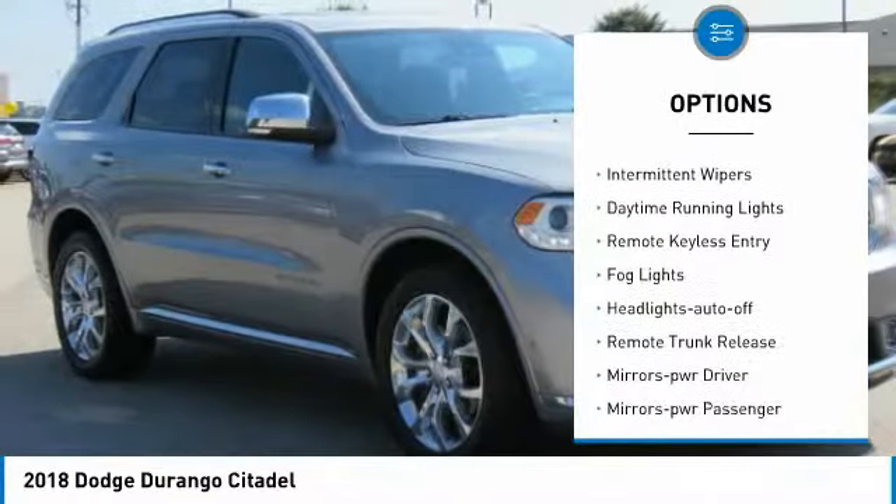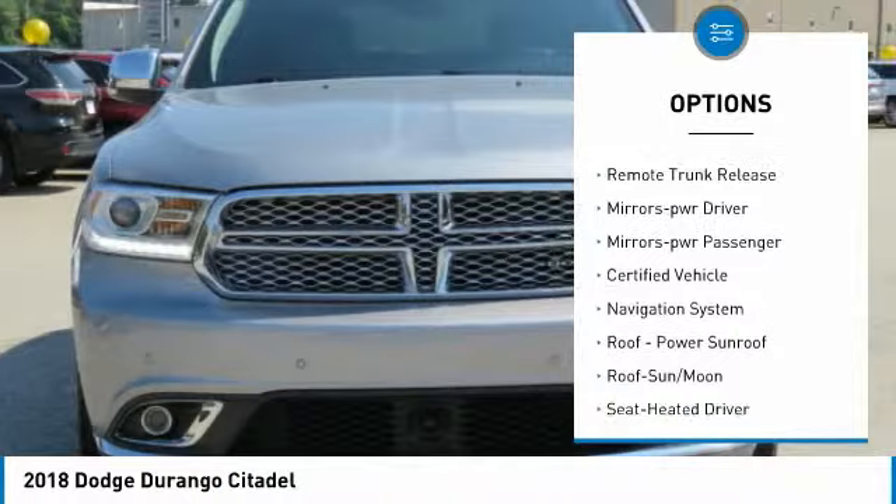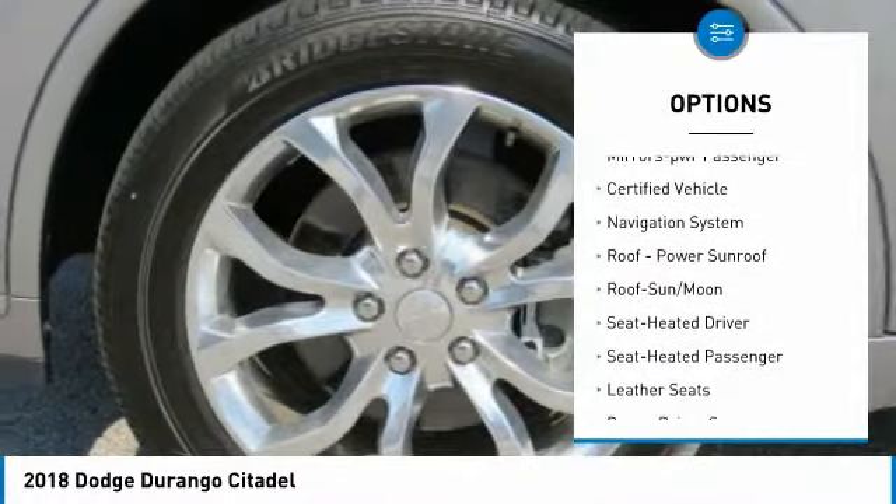Heated side mirrors. Traction control. Intermittent wipers. Daytime running lights. Remote keyless entry. Fog lights. Headlights auto off. Remote trunk release.